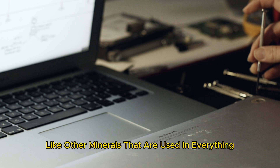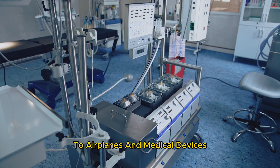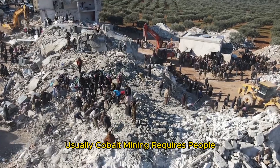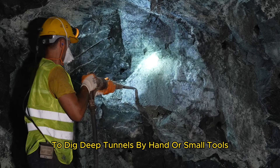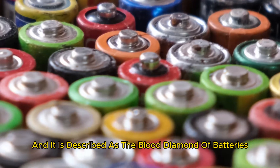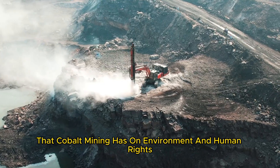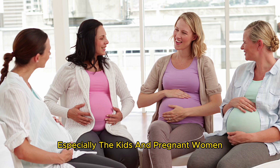Like other minerals that are used in everything from computers and mobile phones to airplanes and medical devices, the production of cobalt is not easy. Usually cobalt mining requires people known as artisanal miners to dig deep tunnels by hand or with small tools. However, this kind of mining is very dangerous and is described as the blood diamond of batteries due to the devastating impact that cobalt mining has on the environment and human rights, especially for kids and pregnant women.